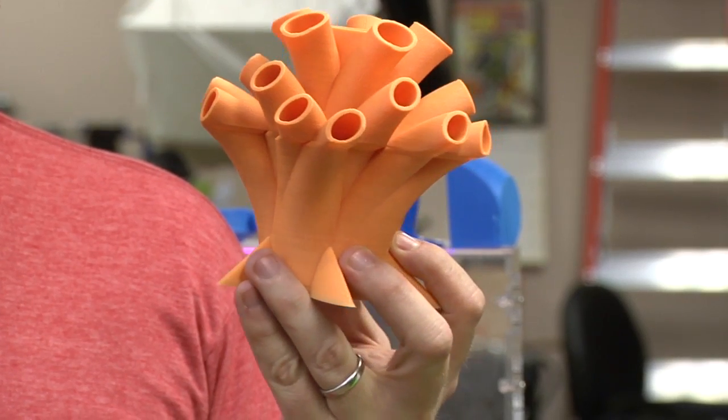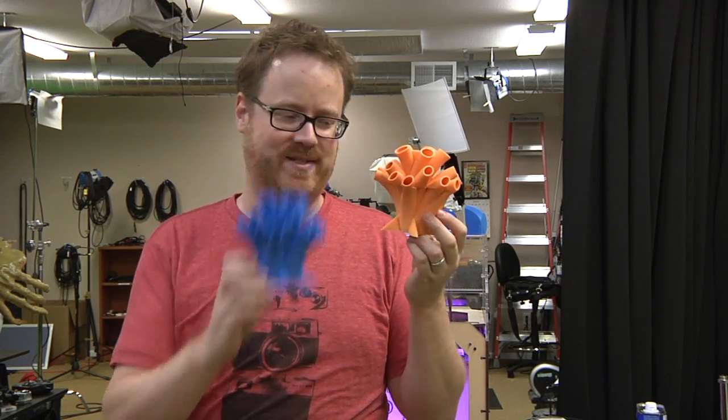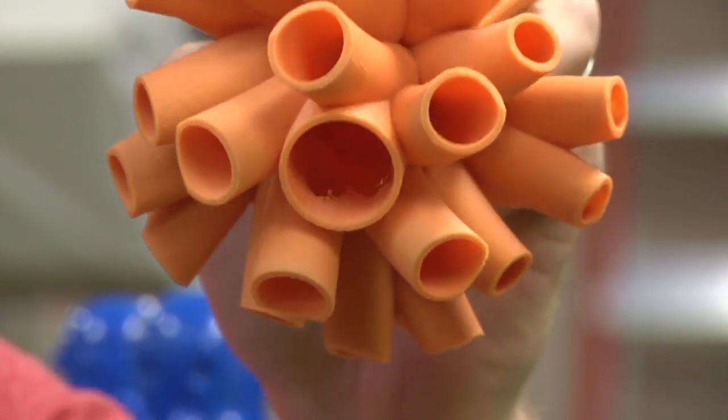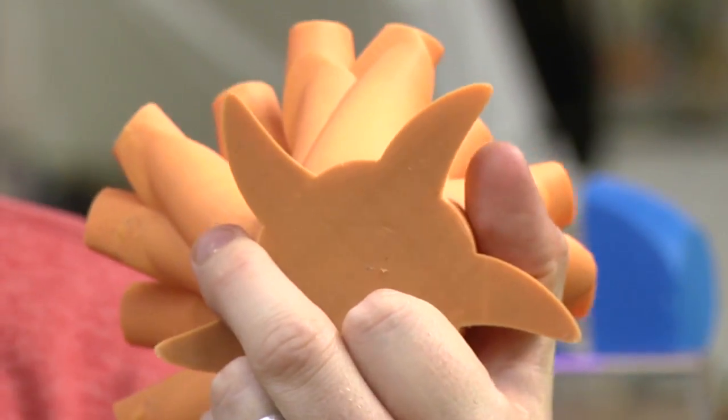You'd be right. I like this one so much I actually printed it twice. We ran out of tape on the first one, so we got to do it again. At 100 microns, this took about 24 hours and 40 minutes to print. So it was a long print.